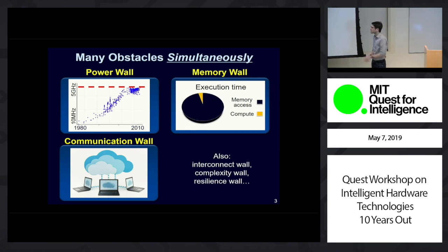Then there's the communication wall, which is all the energy and time spent taking data from a sensor node, sending it up to the cloud, doing your computing, sending results back down. And the list of walls goes on and on: the interconnect wall, the complexity wall, the resiliency wall, and so on and so forth.